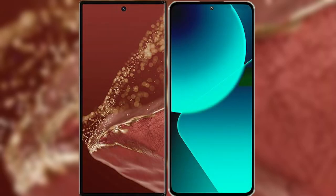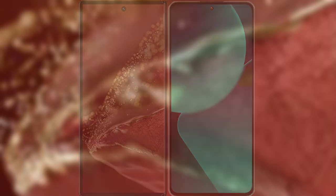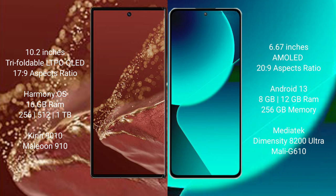I will compare the new Huawei Mate XT Ultimate with Xiaomi 13T. Huawei Mate XT Ultimate features a 10.2-inch triple foldable LTPO LED display with a screen-to-body ratio of 17.9, while Xiaomi 13T has a 6.67-inch AMOLED display with a screen-to-body ratio of 20.9.